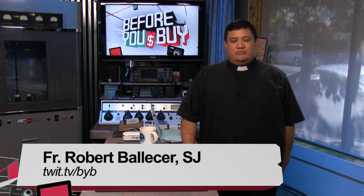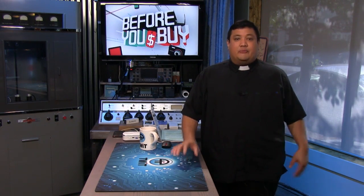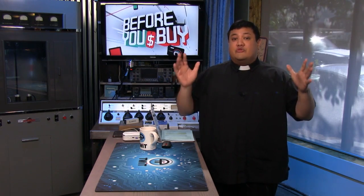Hey, and welcome to Before You Buy. It's TWIT's product review show where we take the latest gadgets and gizmos that we get here into the Brick House and give them out to members of the TWIT family — the TWIT staff — the people who can give you the most honest reviews possible.